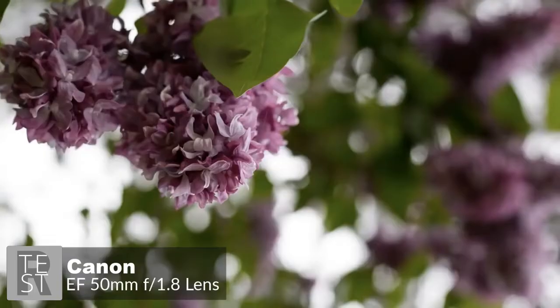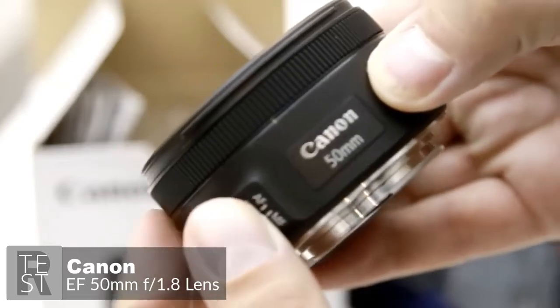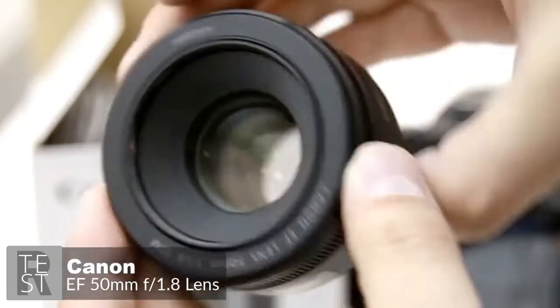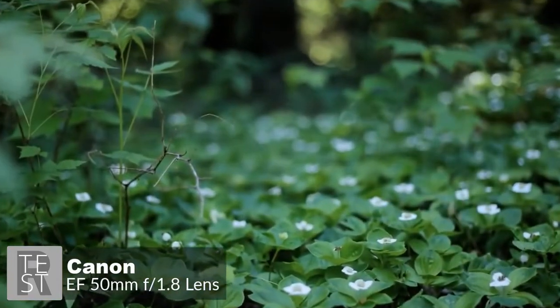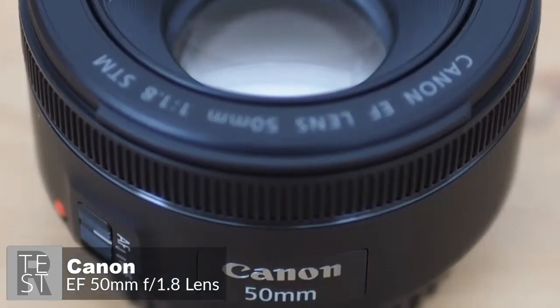Overall, the Canon EF 50mm f/1.8 STM is an appealingly simple, compact, and capable lens that's equally at home on an APS-C or full frame DSLR. It's also very cheap, making it a worthy addition to any EOS user's camera bag.